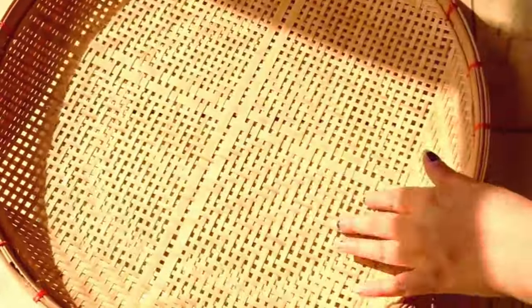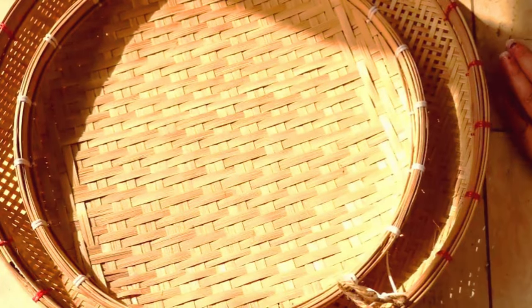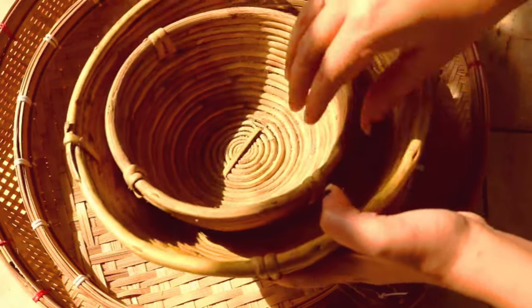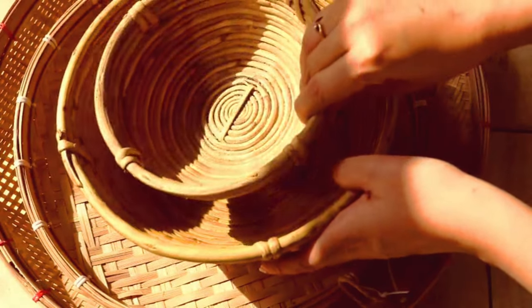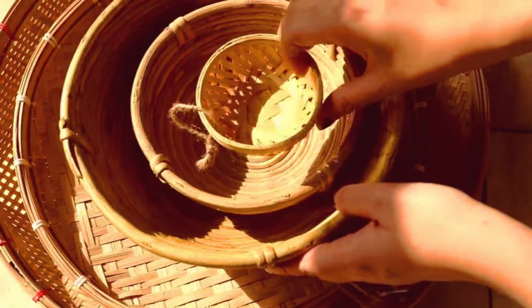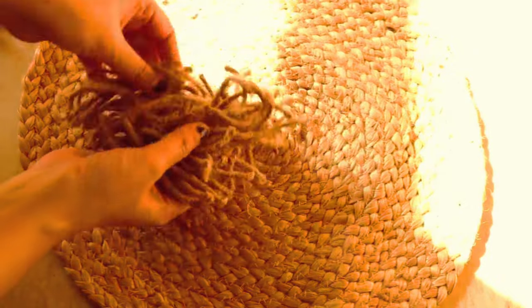I'm done with my morning chores and now it's time to work on the DIY basket wall. I got most of these baskets from my Assam trip — the bottom two from a recent trip and the upper two from two years back. Some were collected randomly. There is also this item that looks like a jar but is actually used for fishing in Assam.